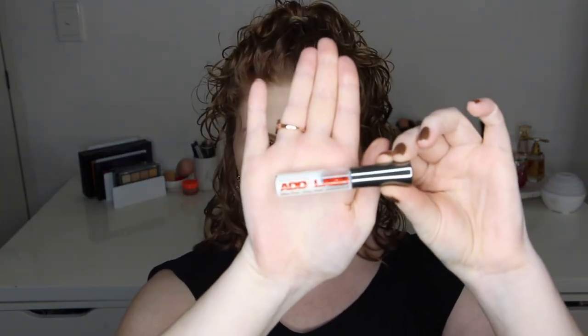This here is a dried up lash glue — it's a latex-free one and I believe it may be the Ardell brand, though I'm not entirely sure. I never really use false eyelashes anyway, and this just dried up. I hadn't had it in my collection that long, but there's nothing I can do, so I'm throwing it out.